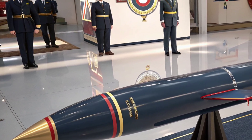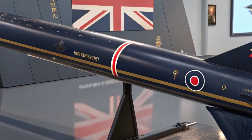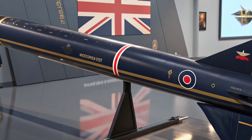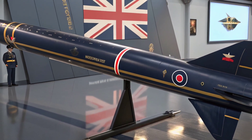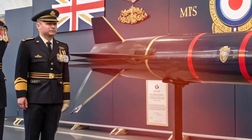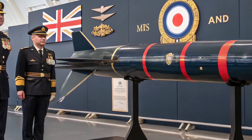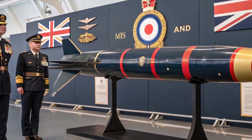As aerial threats evolve, the Meteor stands ready to meet those challenges, ensuring that air forces maintain control and superiority in any conflict. If you want to stay updated on the latest military technology and powerful weapon systems, make sure to subscribe to Military Matches HQ for more in-depth videos. Thanks for watching.